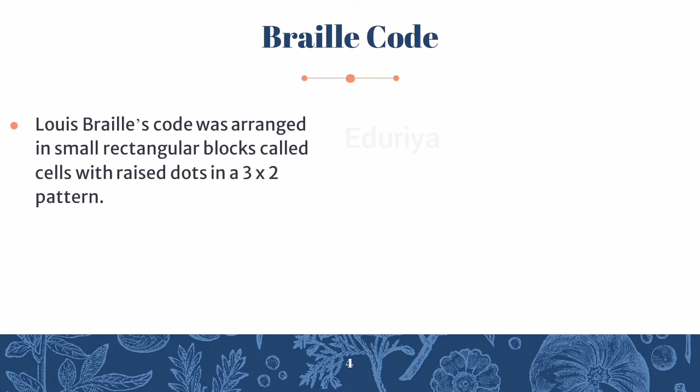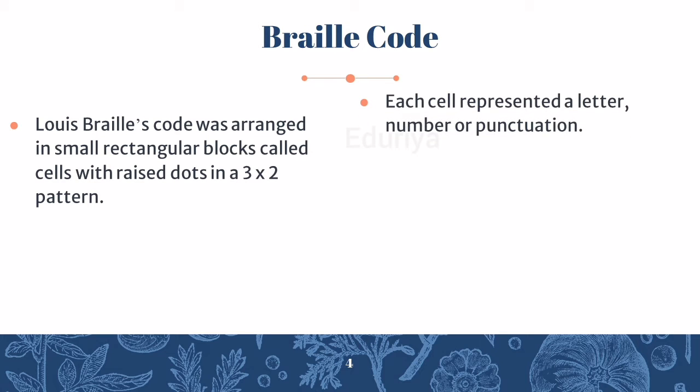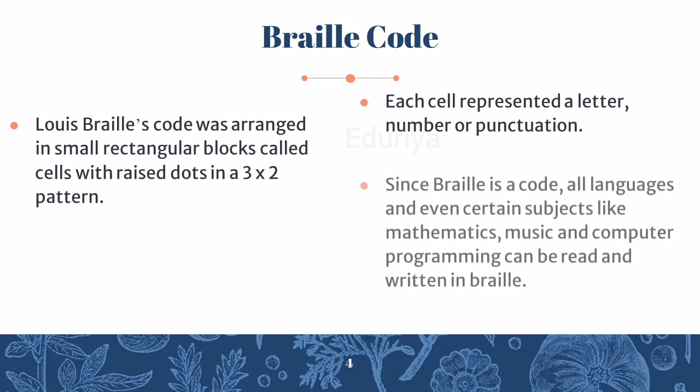Louis Braille's code was arranged in small rectangular blocks called cells, with raised dots in a 3 by 2 pattern. Each cell represented a letter, number or punctuation. Since Braille is a code, all languages and even certain subjects like mathematics, music and computer programming can be read and written in Braille.